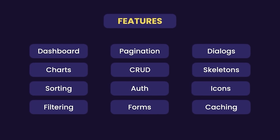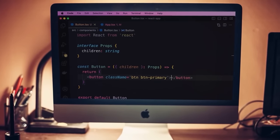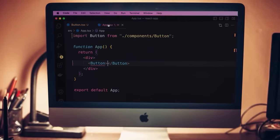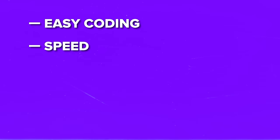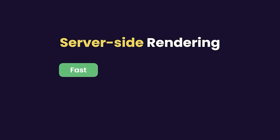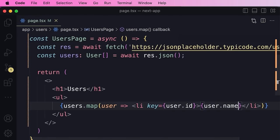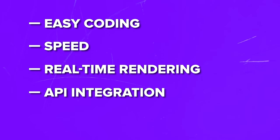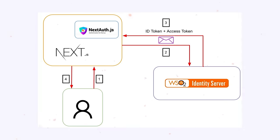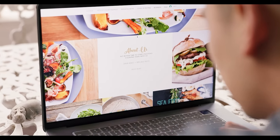Next has a lot of advantages. Easy coding: Next.js streamlines the coding process, reduces code volume, enhances readability, and simplifies project management. Speed: applications built with Next.js are lightning fast due to server-side rendering and static generation, which optimizes data handling and ensures quick responses. Real-time rendering: every file change is instantly visible upon page refresh. API integration: Next.js seamlessly connects to third-party APIs, expanding project possibilities and enabling the creation of custom API routes. This makes Next a great choice for e-commerce stores, blogs, single-page apps, interactive UIs, and static websites.